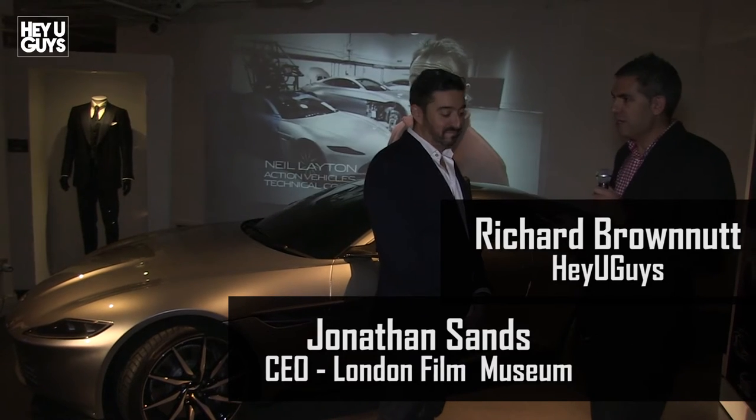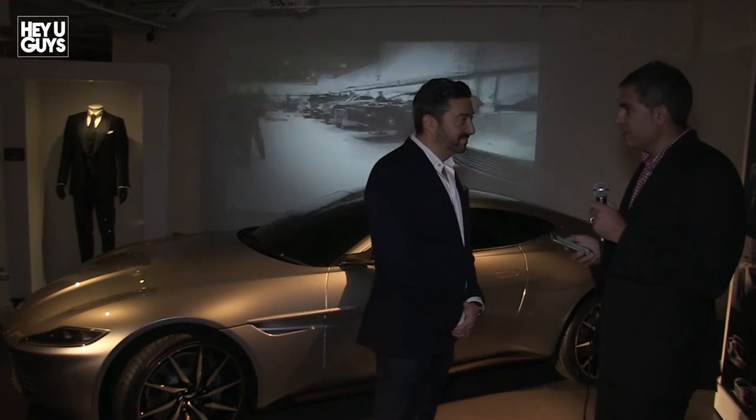We're here at the Bond in Motion exhibition in central London, where they've got cars and vehicles from all of the Bond films. I'm here with Jonathan Sands, who's the CEO of the London Film Museum and this exhibition.